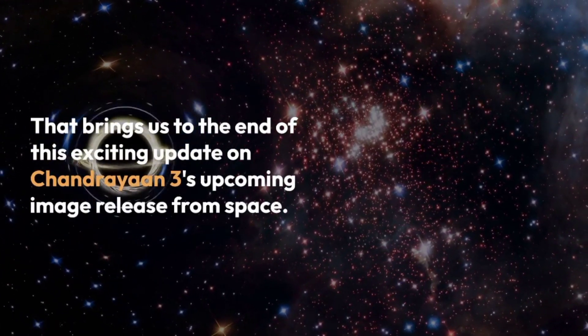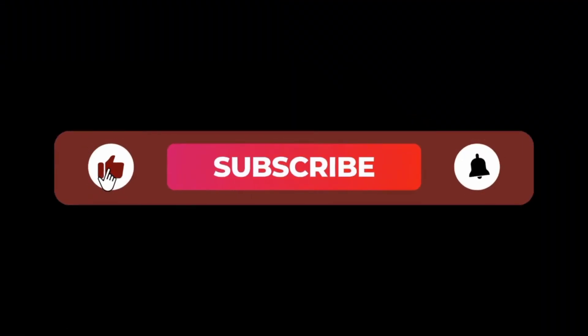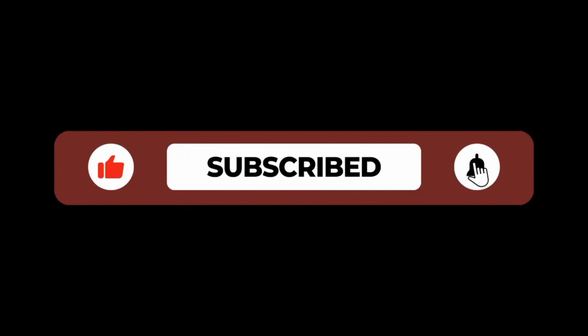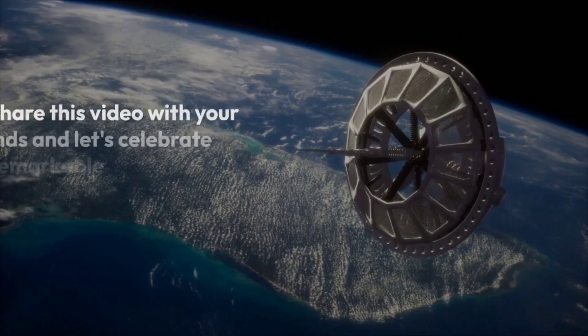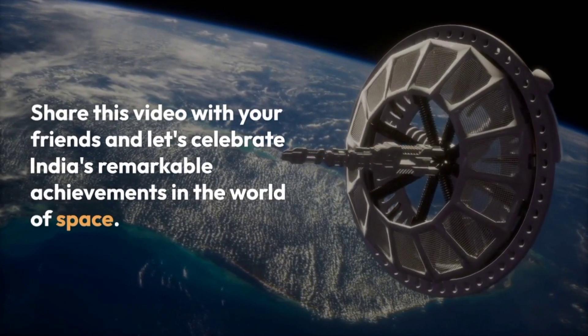That brings us to the end of this exciting update on Chandrayaan-3's upcoming image release from space. Don't forget to subscribe and hit that bell icon to stay updated on all things space exploration. Share this video with your friends and let's celebrate India's remarkable achievements in the world of space. Bye bye.